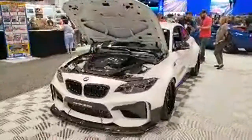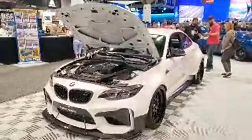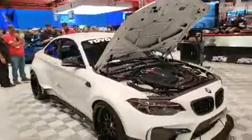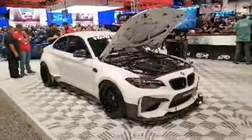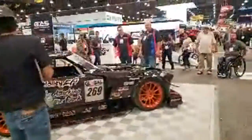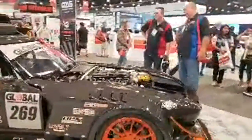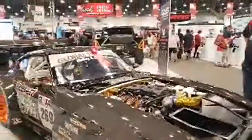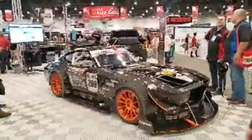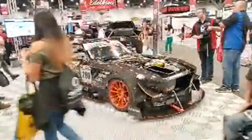The M2 is very well sorted with lots of carbon fiber. Moving on — look at this full carbon fiber wide body 240Z. It's so well put together and it made an appearance at LS Fest Beach this year.